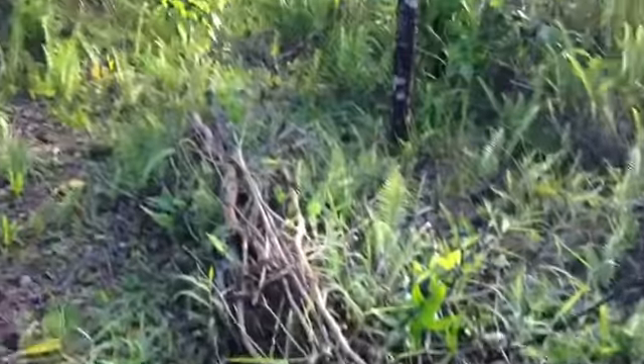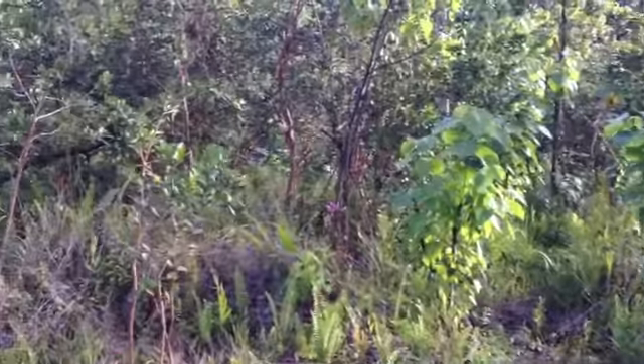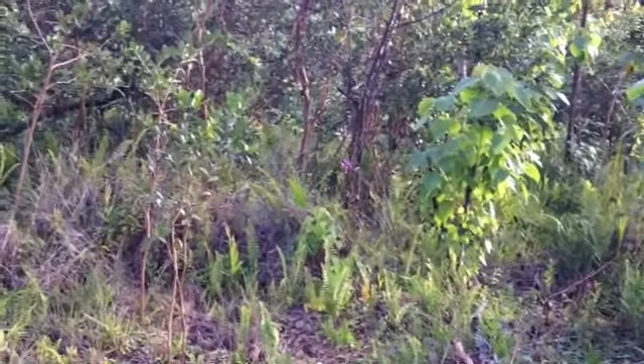The berm goes down to the road right there. From here to the road is just another 40 feet, so it's a pretty small lot — about 9,000 square feet. This just kind of gives you an idea of what I'm working with here.